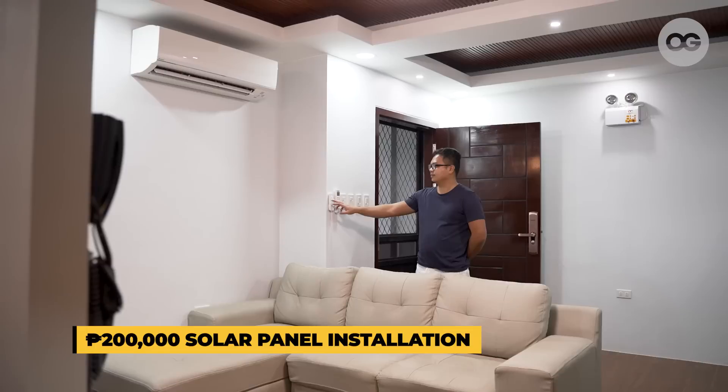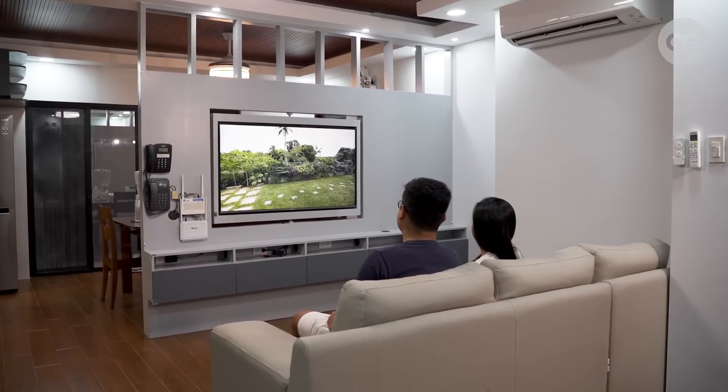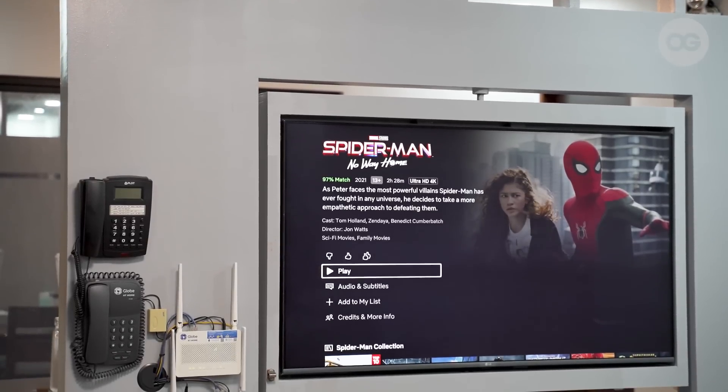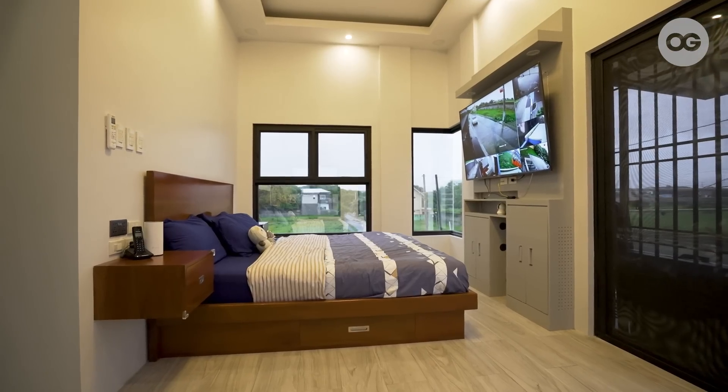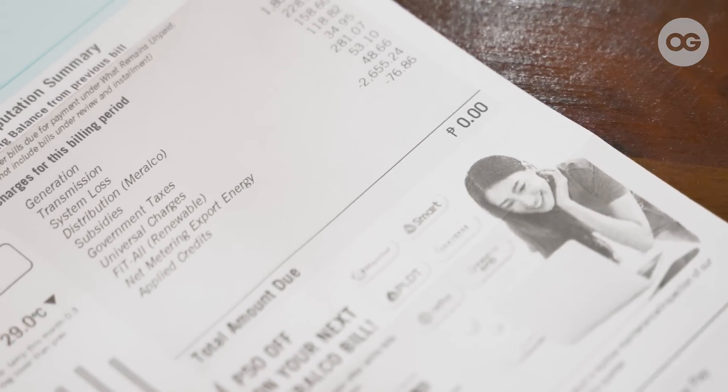The overall cost of installation is around ₱200,000: about ₱100,000 for the panels and ₱50,000 for installation. The remaining cost covers the net metering application — Meralco's credit program where excess harvest is deducted from future bills. So in total, it's around ₱200,000. Our ROI is around 3.5 years. And currently, ever since net metering was completed, our Meralco bill has been zero.